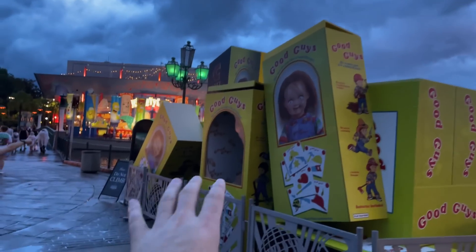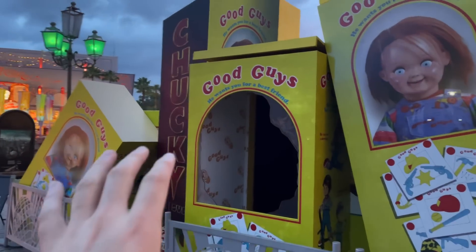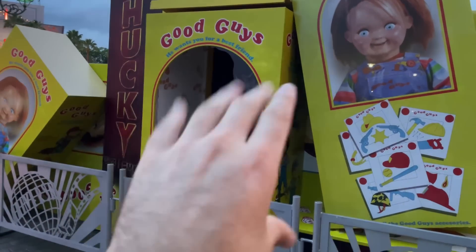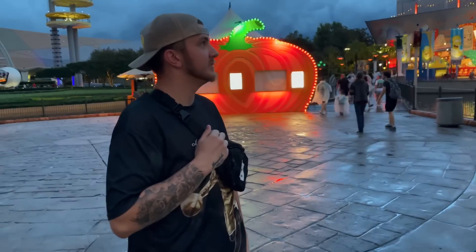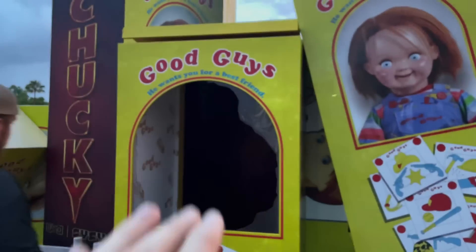Last year they had a Chucky booth set up as a photo op. I don't know if this year will be a photo op or if the real guy will be here — Chucky himself. I'm hoping Chucky himself will be here because he's always a fan favorite. Everyone loves Chucky. He makes jokes, he interacts with you. It's always a good time.